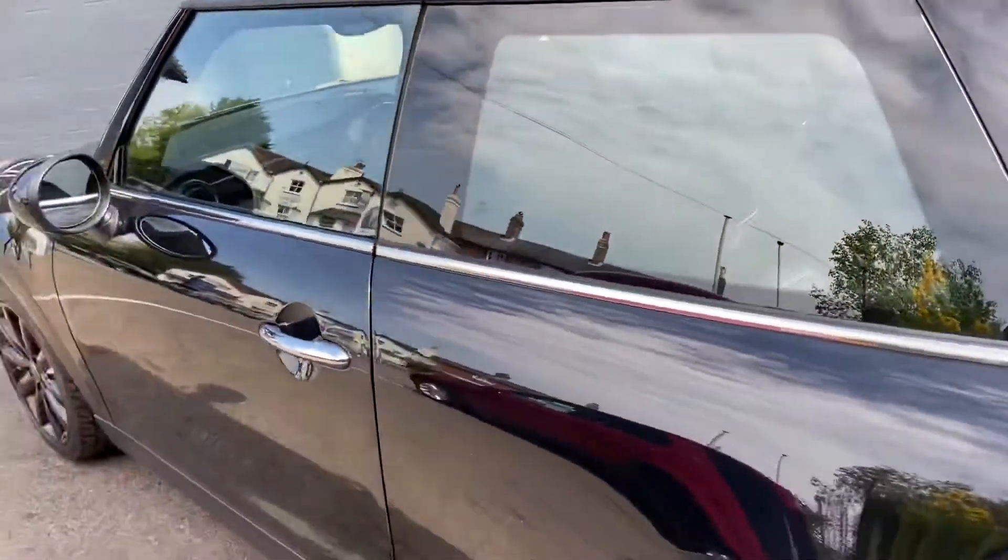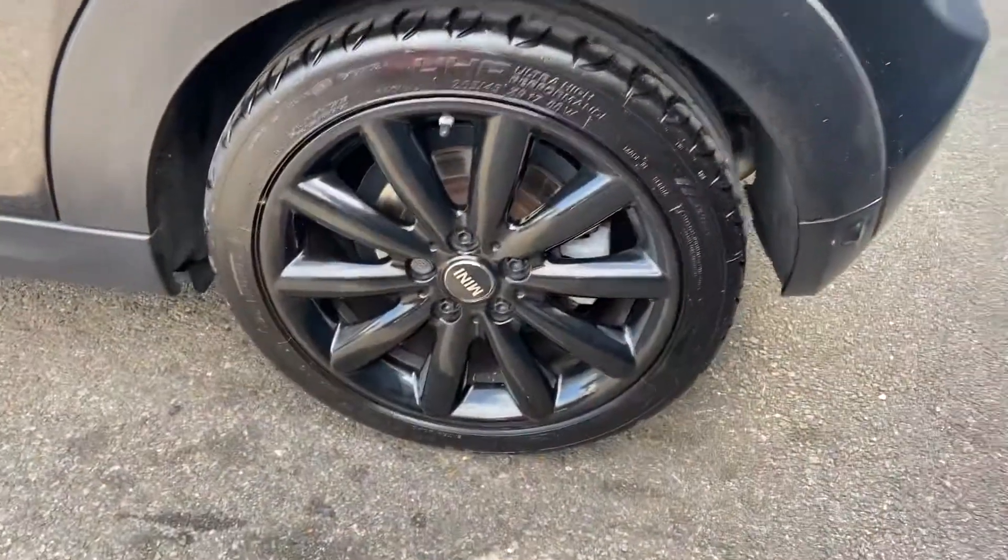There's no marks, scratches or dents along the bodywork. Come round the back, you've got the rear sensors.